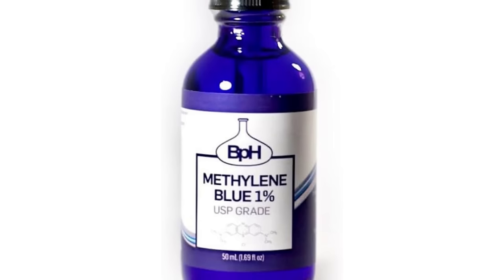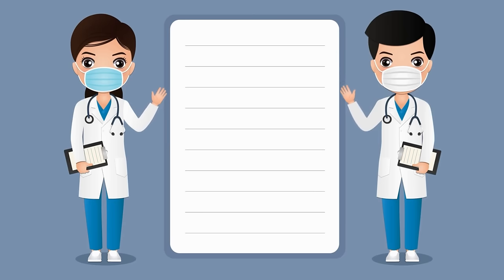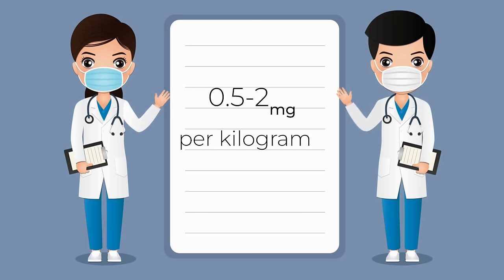So despite its potential benefits, it's essential to approach methylene blue supplementation with caution. Like any compound, it carries potential risks and side effects, especially at high doses. The generally accepted safe oral dose — and this is important — is for pharmaceutical-grade methylene blue. There is methylene blue still used as a coloring dye, and then there is pharmaceutical-grade, which does not have contaminants like heavy metals. The general recommended safe dose is 0.5 to 2 milligrams per kilogram body weight. This is, of course, not medical advice.